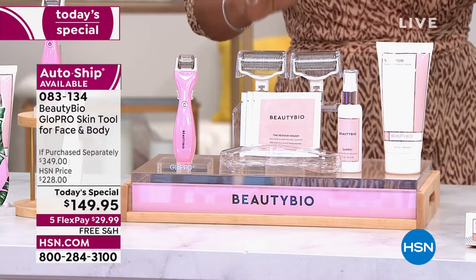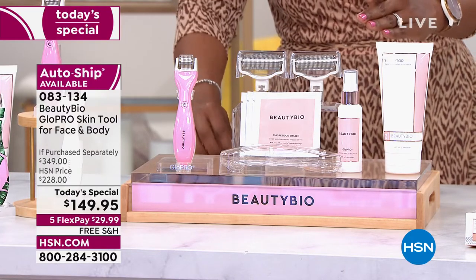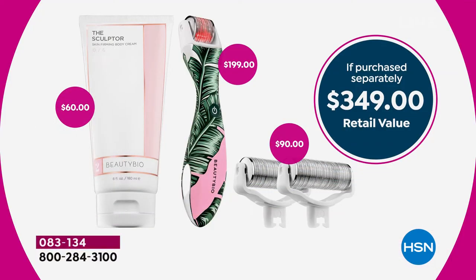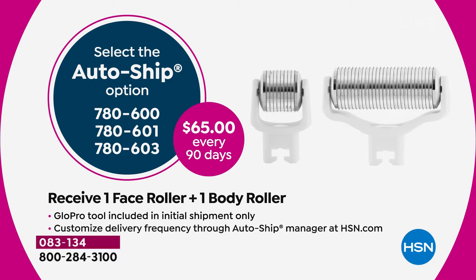You're also going to get the included batteries, the empty sprayer bottle, and the sculptor for your body. This is a retail purchase value of $349, but for one day only we took $200 off that price. Just call us and let us know which color you want and we'll send it right out. We also have an auto-ship opportunity — every 90 days, you get one face tool and one body roller for $65.